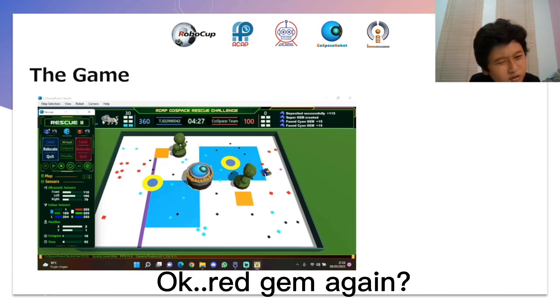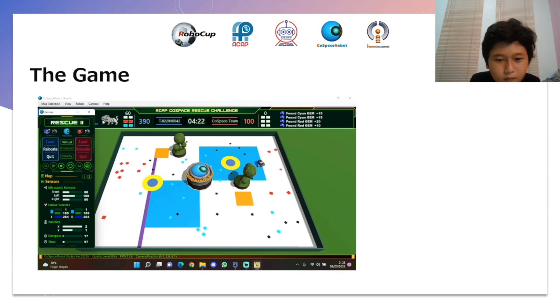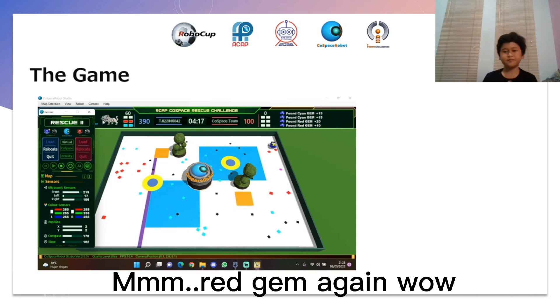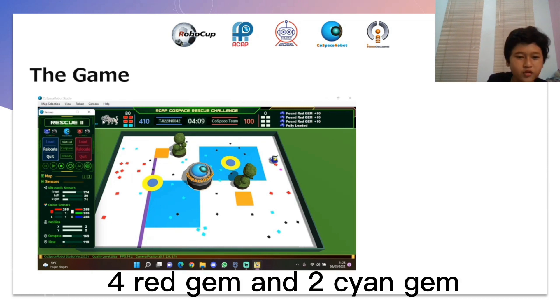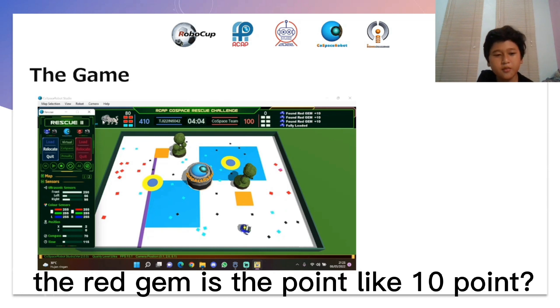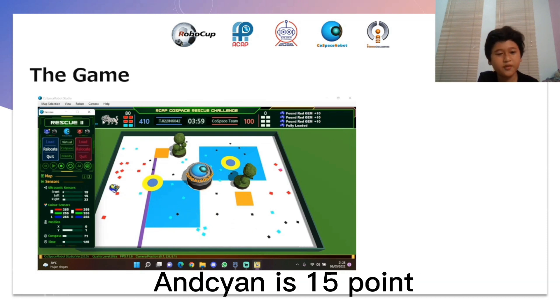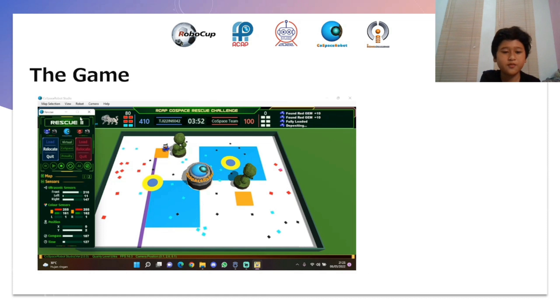Okay, and red gem. I count four red gems and two cyan gems. The red gem is worth 10 points, the cyan gem is 15 points, and the black gem is 20 points.